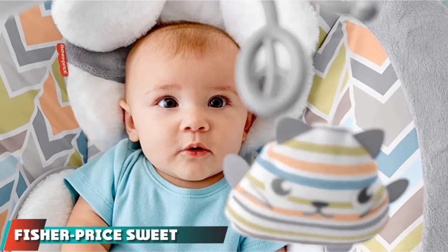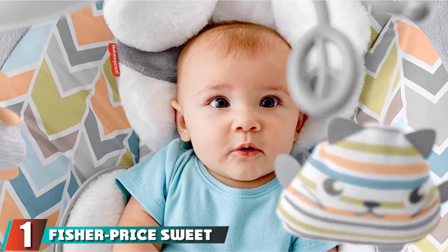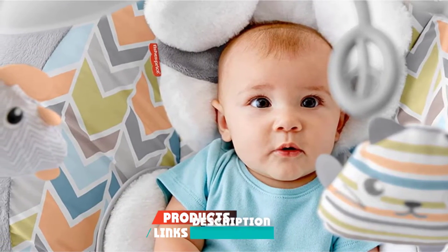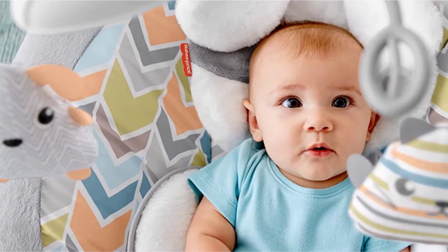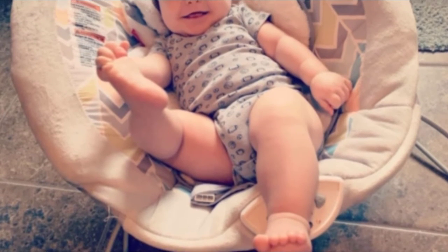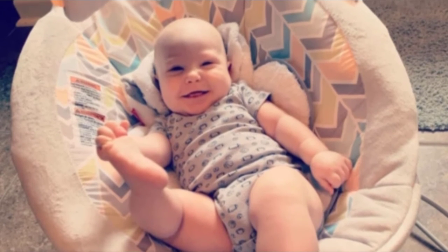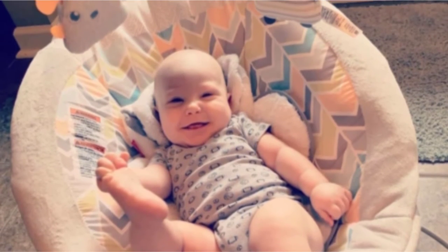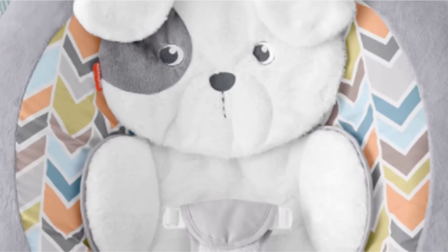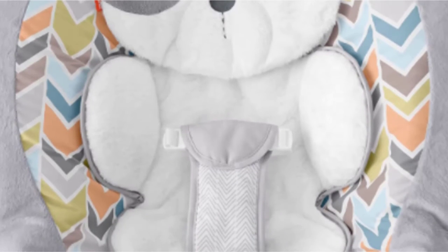At the first position of the list, we have the Fisher-Price Sweet Snoopy Puppy Bouncer. If functional and adorable are what you think, then the Fisher-Price Sweet Snoopy Puppy Bouncer should definitely make your contender list. We love the adorable soft puppy insert in the lightly cushioned seat on this bouncer.